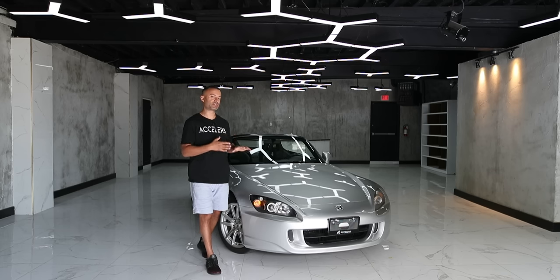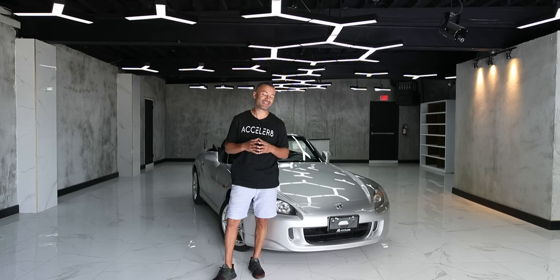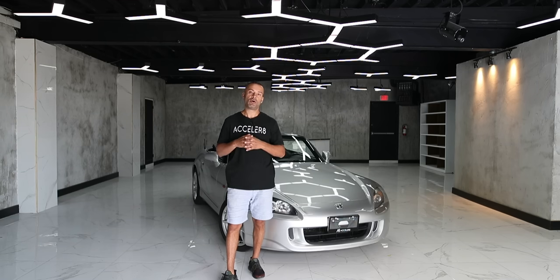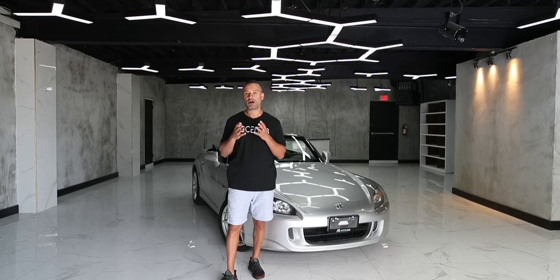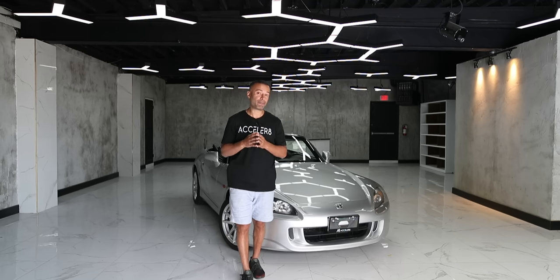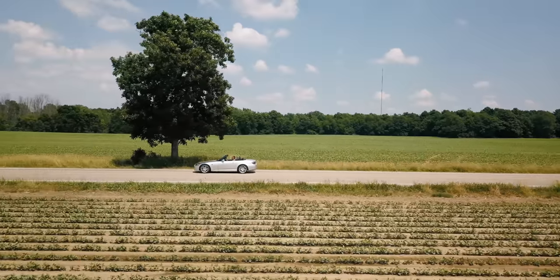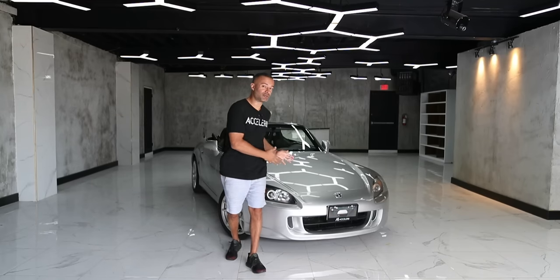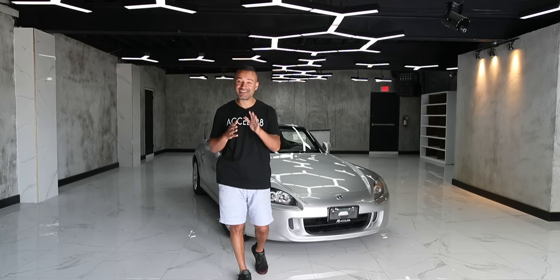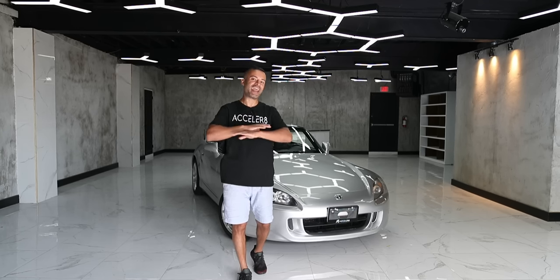Let's start with why this car is notable for Honda. At the top of the list is its engine. This car produces 120 horsepower per liter — out of a two-liter engine that's 240 horsepower. That powertrain held the title of number one most output per liter in the world for 10 years. It won Engine of the Year for six consecutive years and wasn't beaten until the Ferrari 458 Italia — the most horsepower per liter of any naturally aspirated car for 10 years straight.